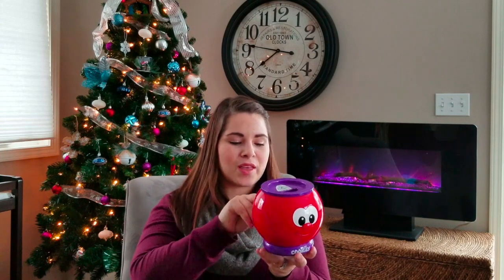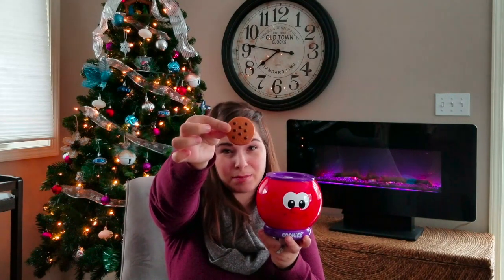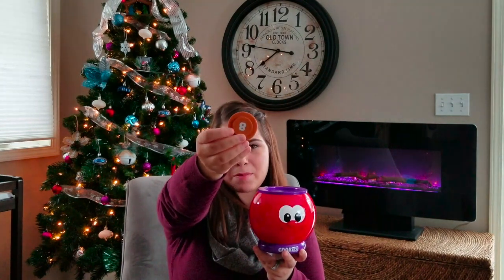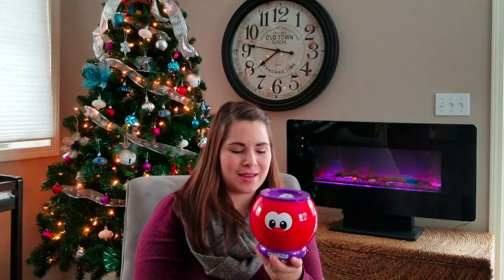This one is very similar — it's cookies in a cookie jar, but this one is for counting. The different chips on each cookie indicate a number, so she has to find the one with eight chips and put it in. On the reverse side is the number eight, so it works on both counting and number recognition.